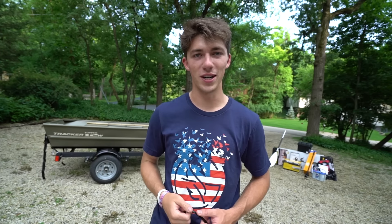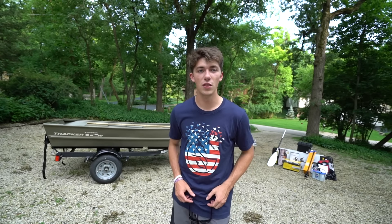My dad doesn't have a name for the boat, so if you guys would like to name it, write it down in the comments — I want to hear what you have to say. Alright, let's begin this little review.